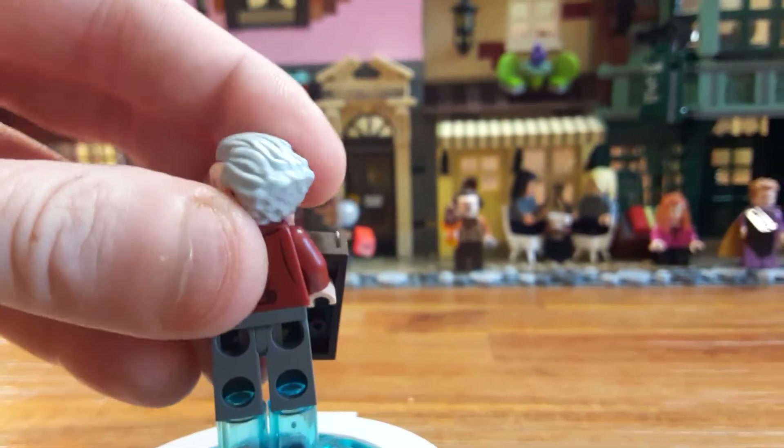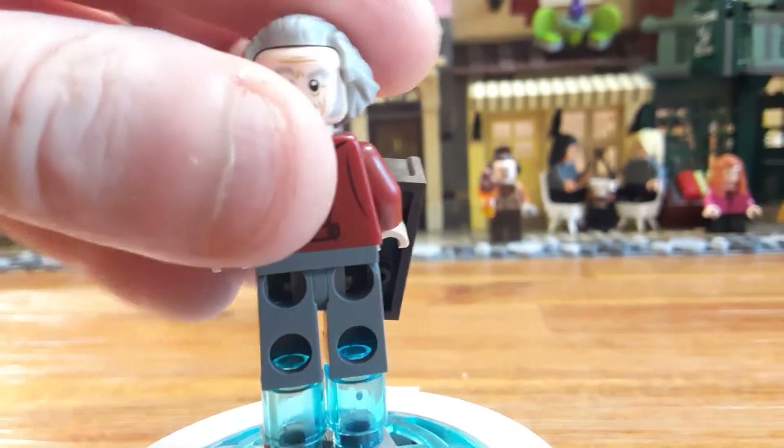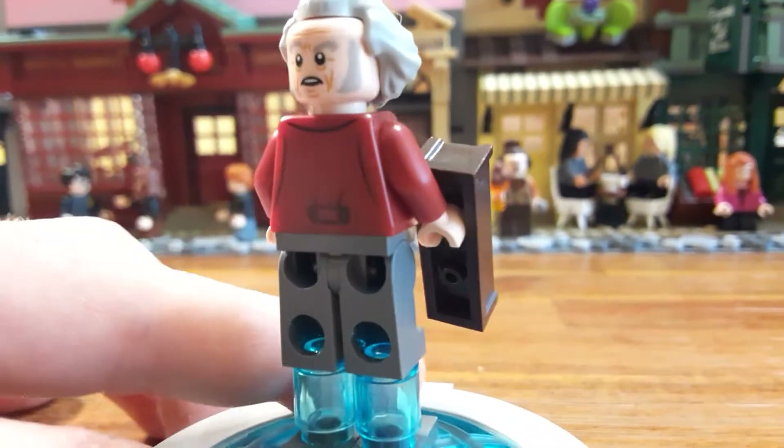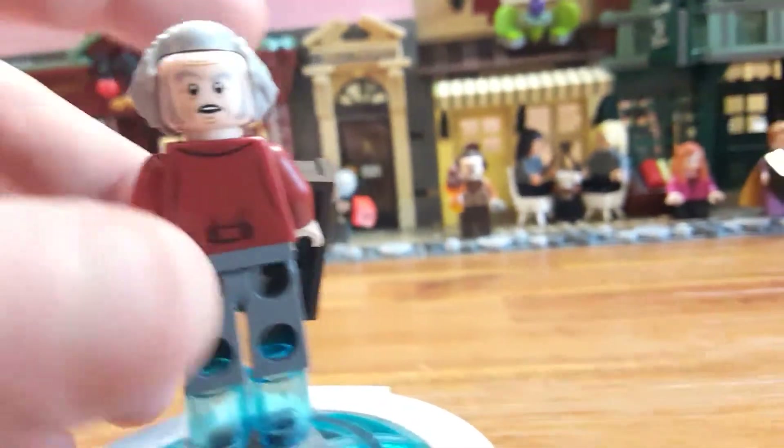Here's his alternate face expression — he looks pretty troubled. This almost looks like whenever Harry waved the wand and broke the lamp, or made all the wands fly off the shelf.